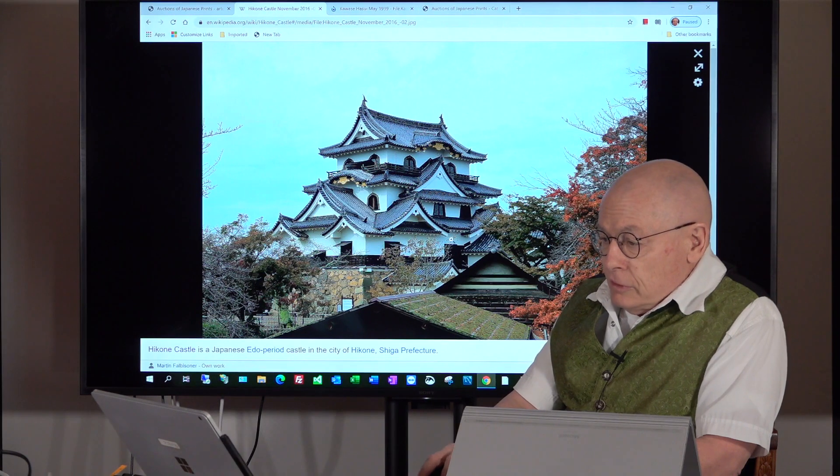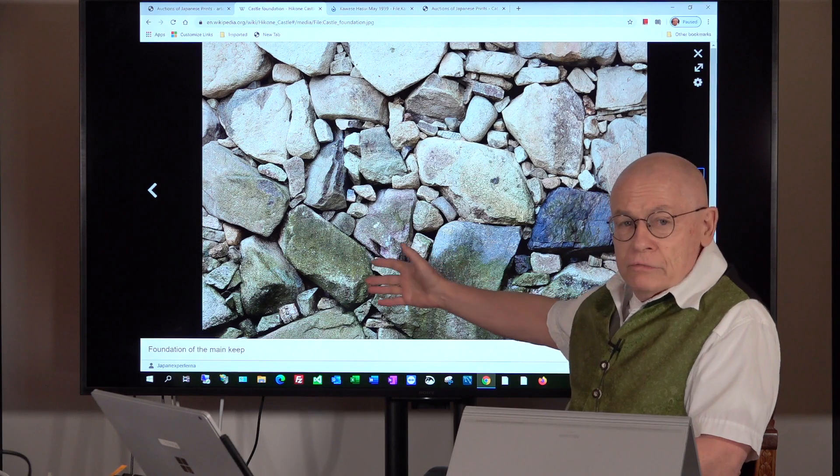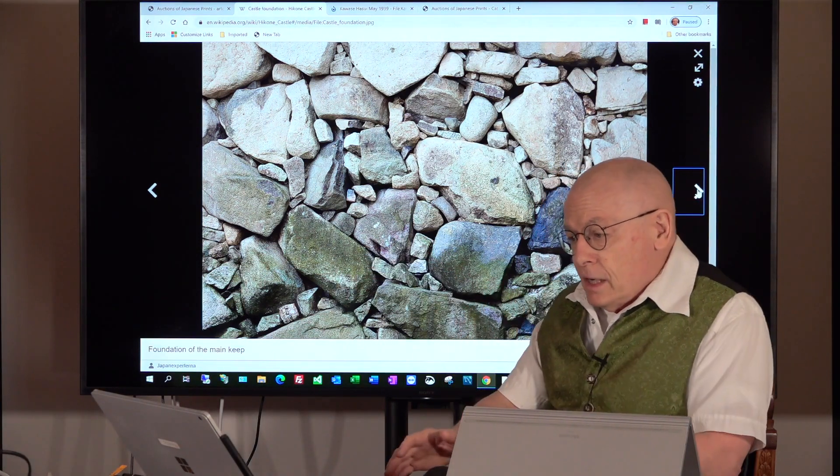Here is the first photograph — it's beautiful. Here you can see a part of the stone wall that you can also recognize in the print by Hasui Kawase.